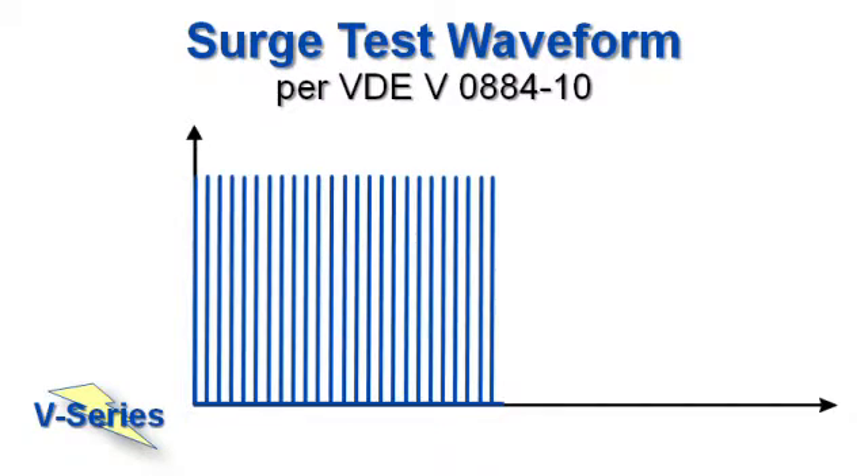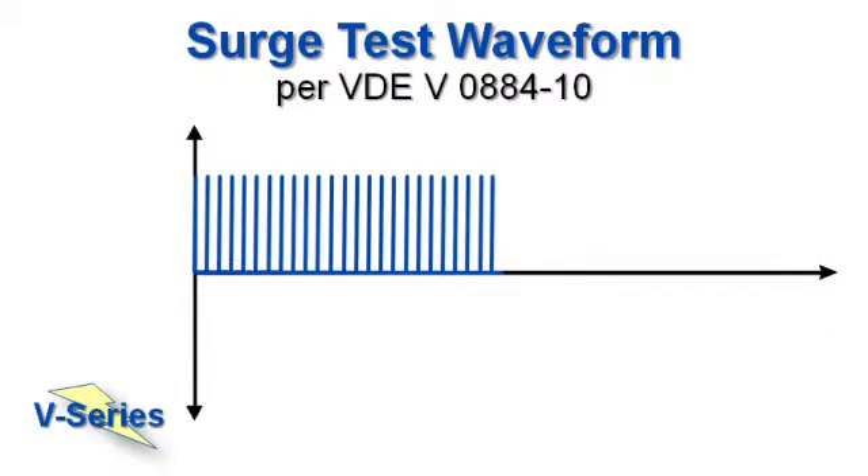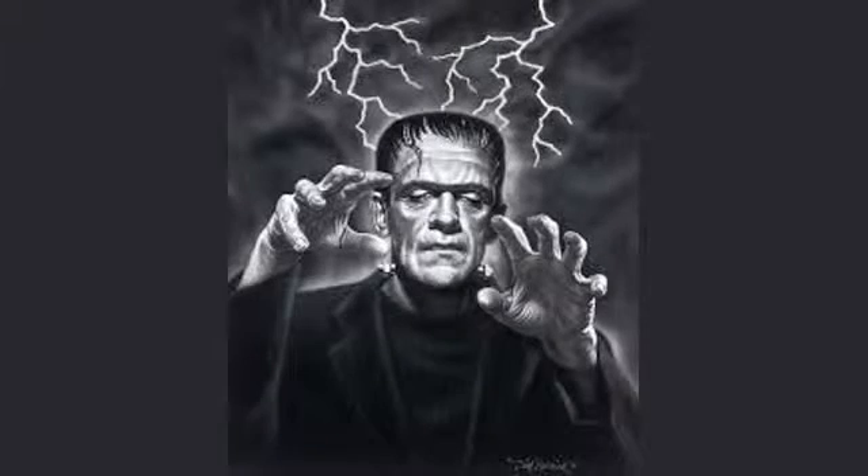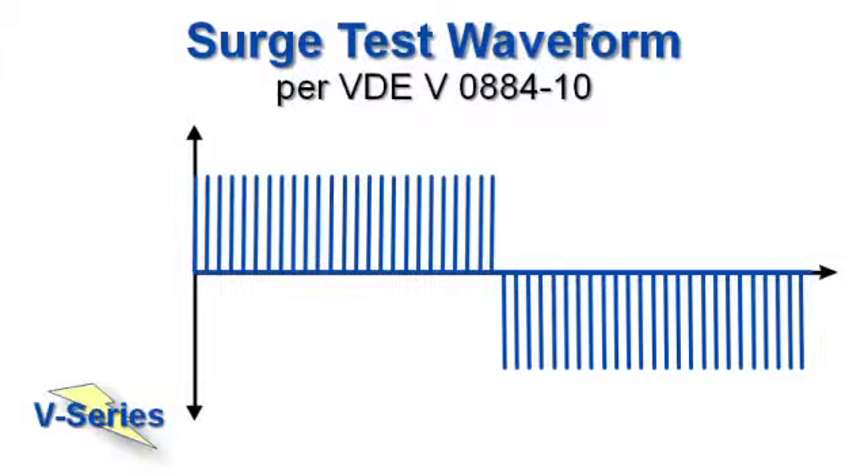We run 25 surges, reverse the part, and run another 25 surges. This simulates the world's worst thunderstorm. These surges have several orders of magnitude more energy than ESD tests and are well beyond the capability of off-the-shelf ESD testers. We've built a tester in accordance with agency standards.